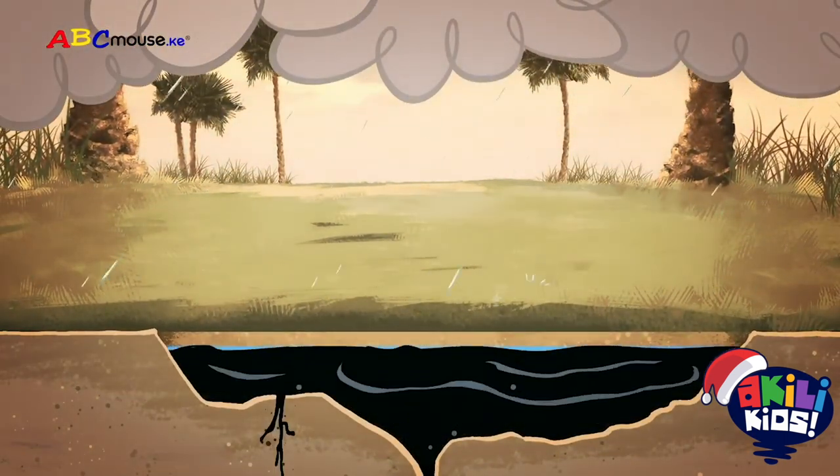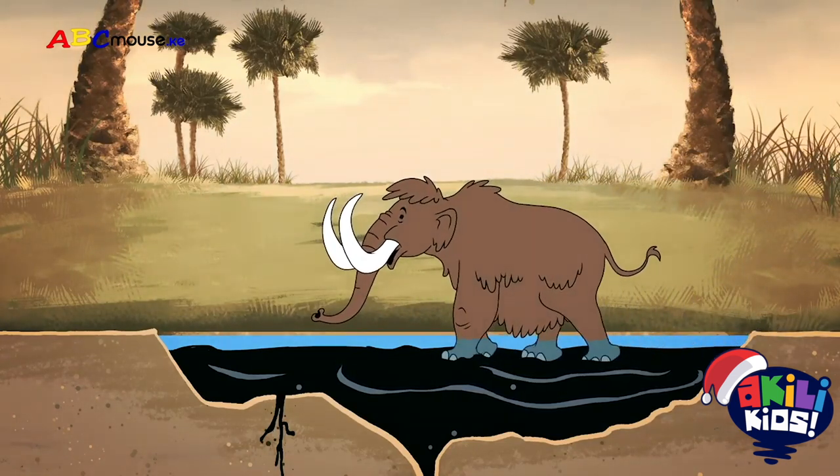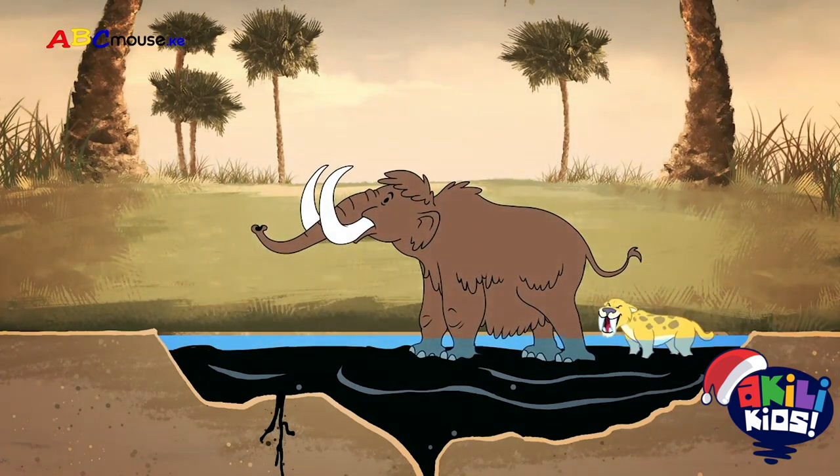When it rained, water would cover the tar. Then, animals like mammoths would come to drink the water, and they'd get stuck. Since they couldn't get away, they attracted carnivores like saber-toothed cats and dire wolves who also got stuck.